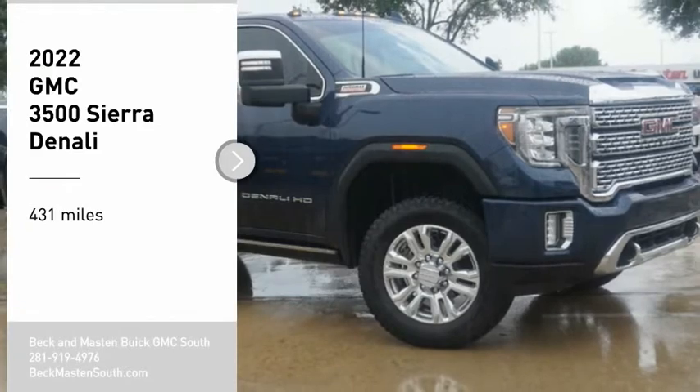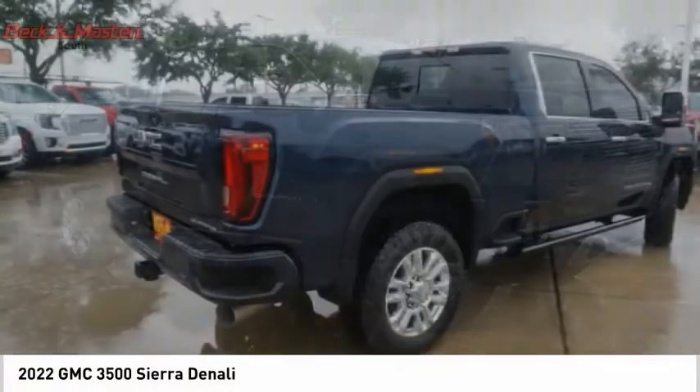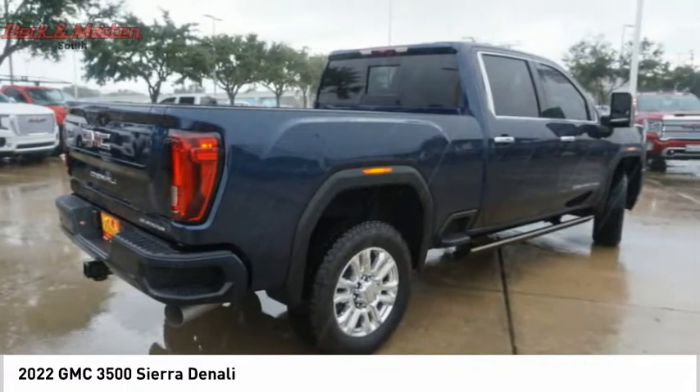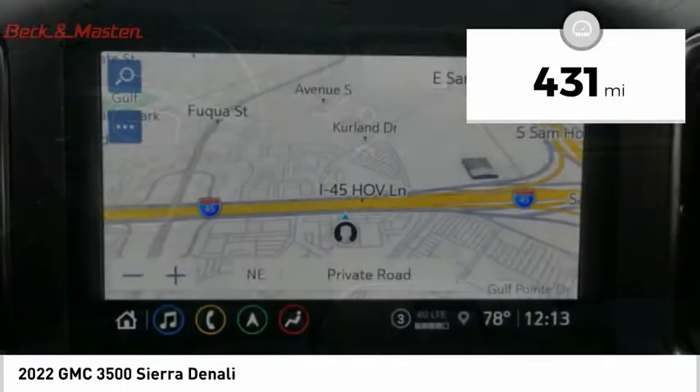Don't miss this vehicle. Make a great choice today with this must-have ride. Learn more about this vehicle by contacting the dealership today and complete your driving dreams. This vehicle has less than 500 miles.